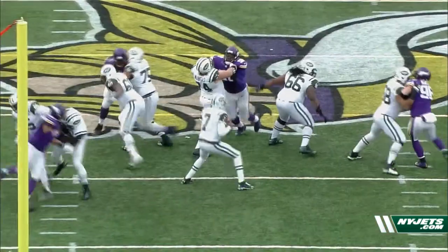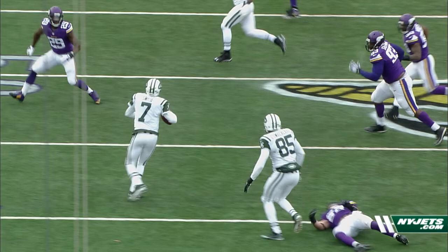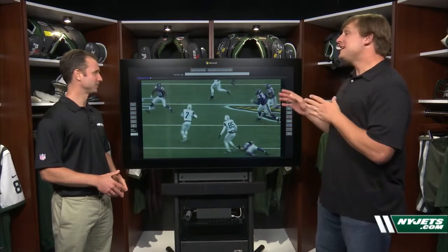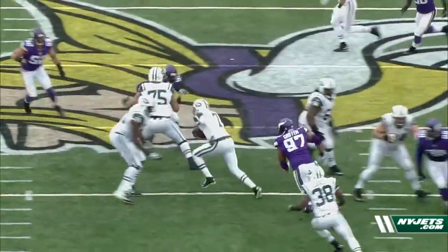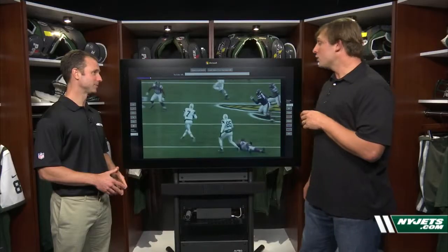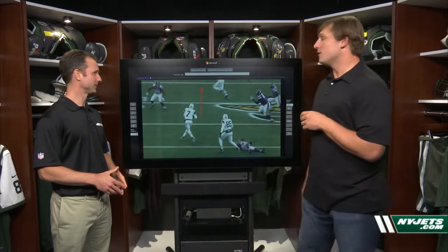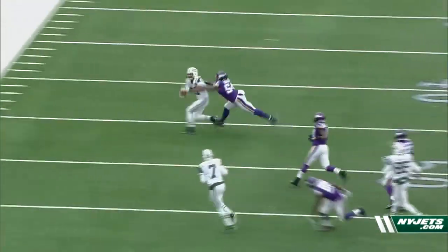He's going to have to do something with his feet. He works the pocket and makes a great spin move. Number one: did he escape the pocket? Yes. Number two: what is he doing with his eyes once he escapes? The great thing about Geno right here is, as he escapes the pocket, watch his eyes — they're downfield with pressure in his face. He sees his receiver, makes the throw to Eric Decker for a big first down and big play.